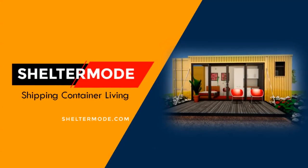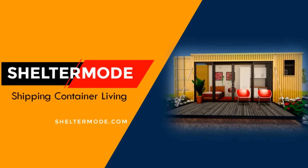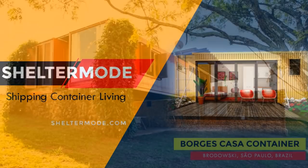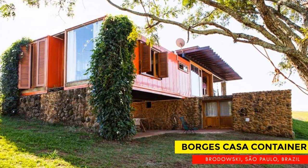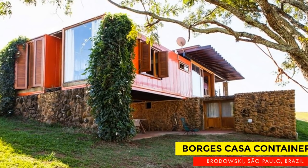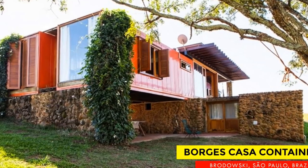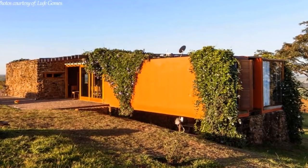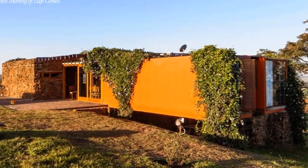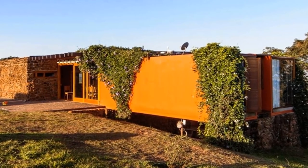Hello and welcome to Shelter Mode, the premier YouTube channel for shipping container living. In this video, we bring to you an eco-friendly farmhouse in São Paulo, Brazil, built from stone rubble and two refrigerated shipping containers. Stay tuned to find out more about this amazing container house.